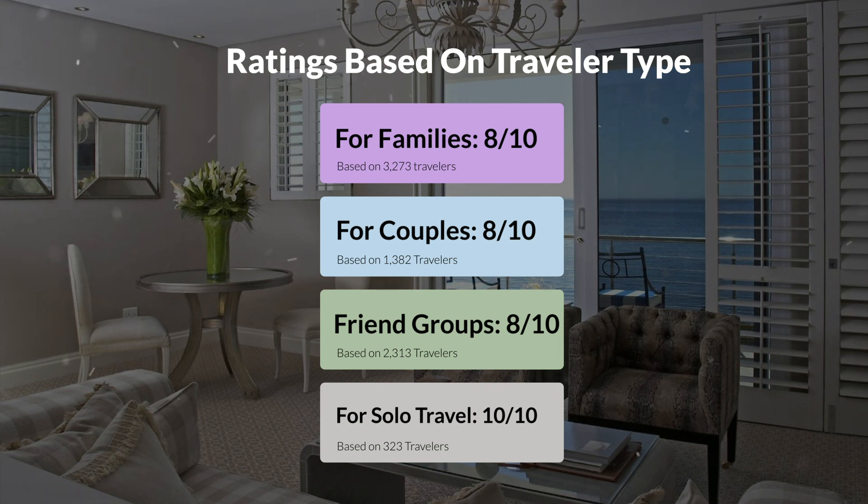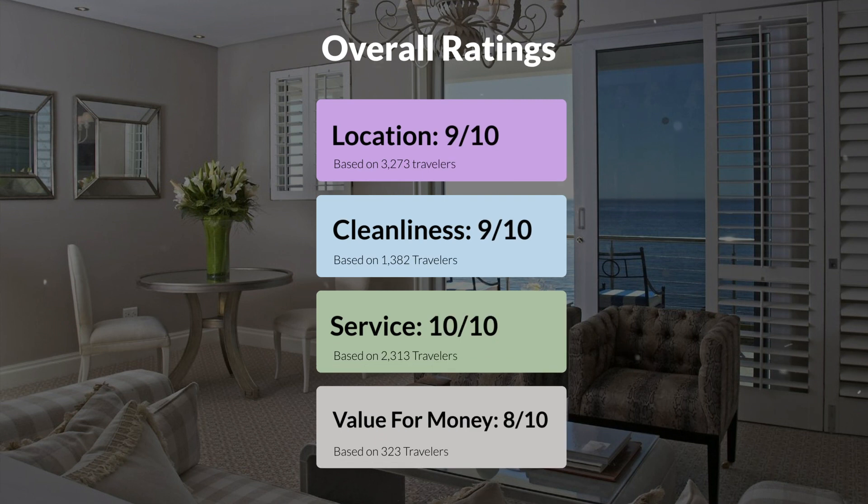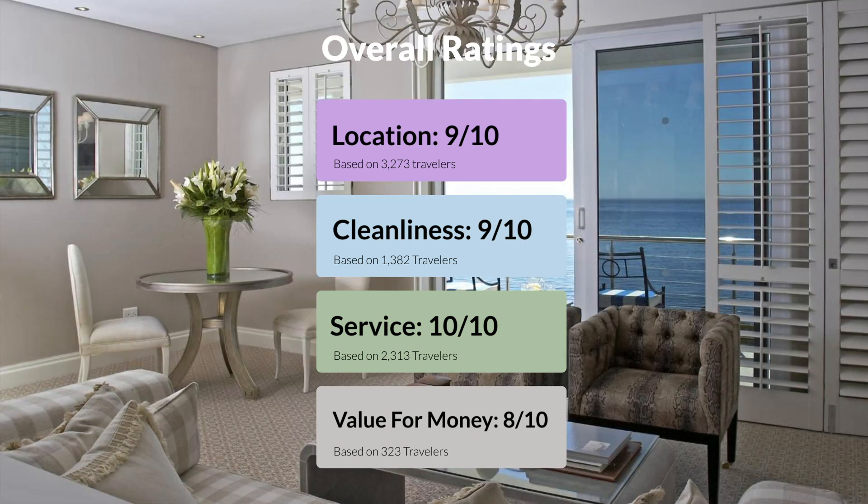Here are our overall ratings for this hotel. Location: 9 out of 10. Cleanliness: 9 out of 10. Service: 10 out of 10. Value for money: 8 out of 10.